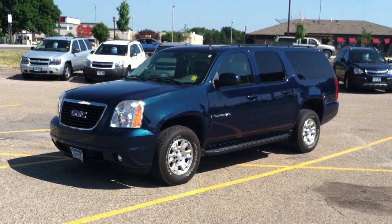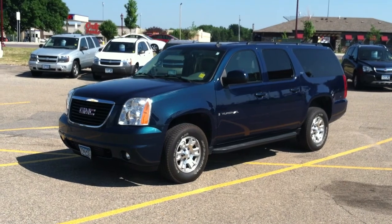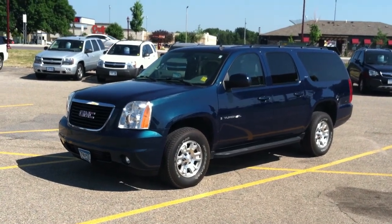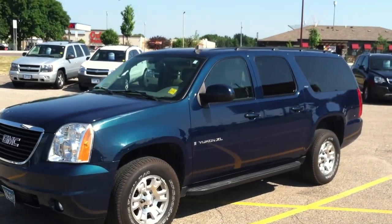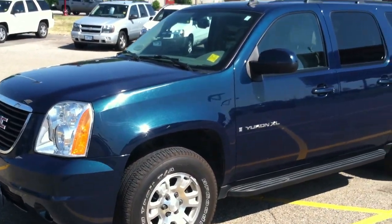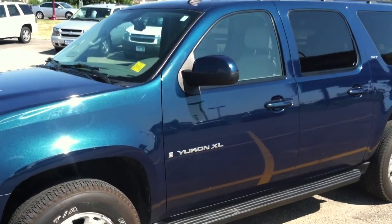Hi, I'm Mike Bidwell with Mankato Motors. I wanted to introduce you to our 2007 GMC Yukon XL. This is an SLT package. This particular truck only has 68,000 miles on it. Beautiful blue-green crystal with a titanium leather interior.